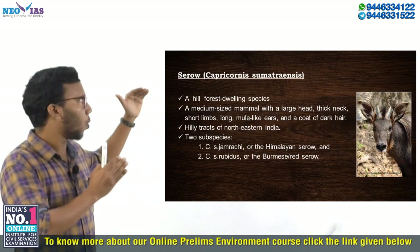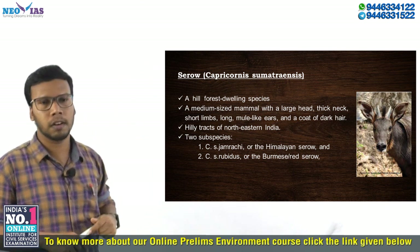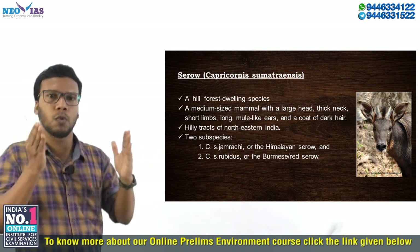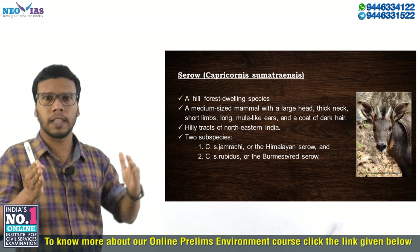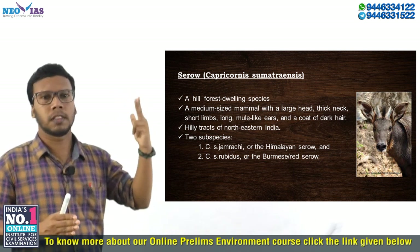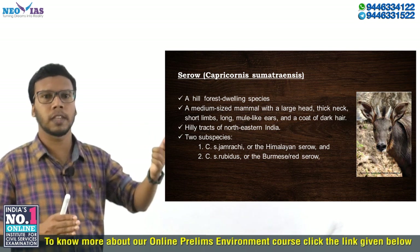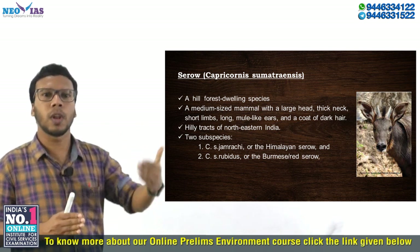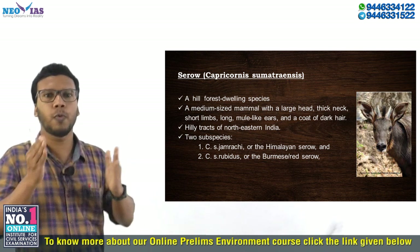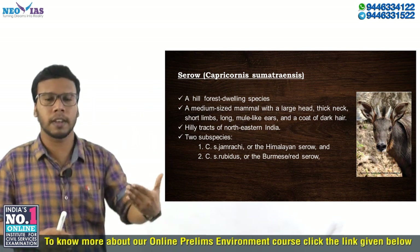What is this Serow, or Capricornis sumatraensis? It is a kind of Ungulata animal — meaning a hoofed mammal. Examples of hoofed mammals, or Ungulata, include deer, tahr species such as the Nilgiri tahr, and goats. These all belong to the Ungulata category. The Serow is a kind of Ungulata and is a medium-sized mammal that looks like a goat.